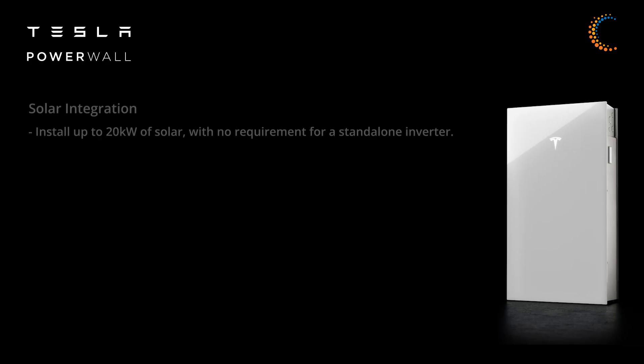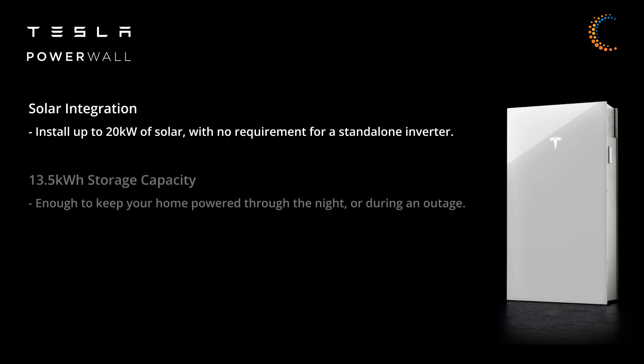The features we're most excited about include solar integration with the flexibility to install 20 kilowatts of solar with no requirement for a standalone inverter, and 13.5 kilowatt hours of storage capacity — enough to keep your home powered through the night or during a power outage.